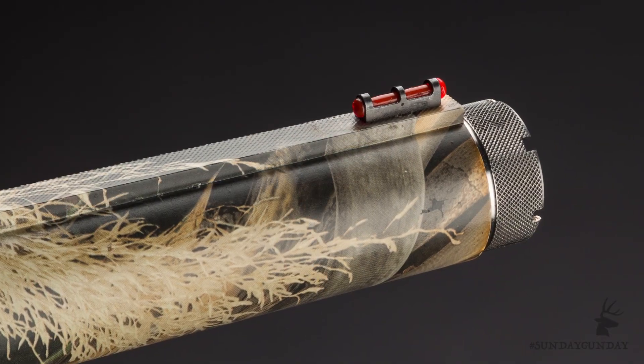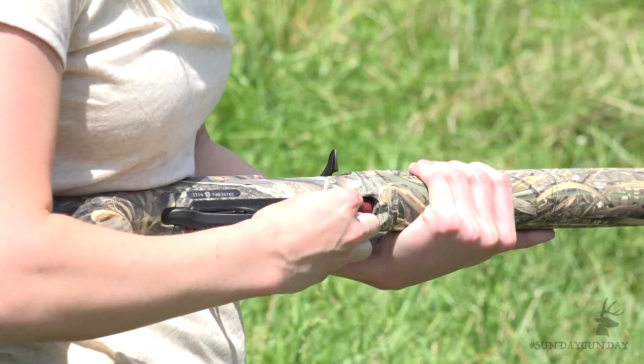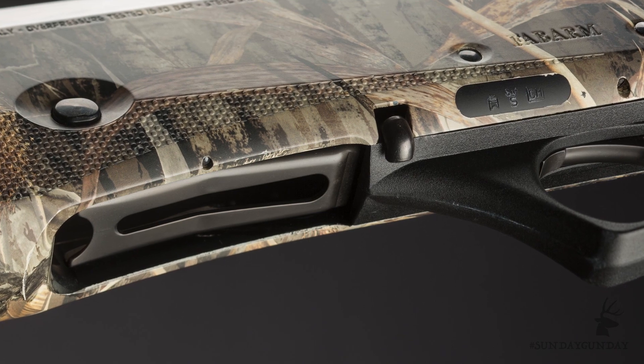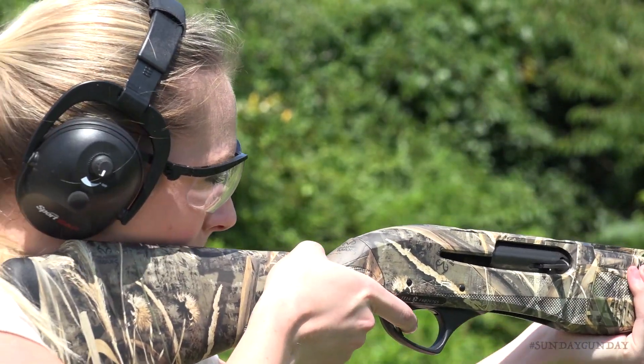The Waterfowler comes with a set of five Fabarm EnerHP choke tubes, and all can be used with steel shot ammunition. Another feature of the XLR5 that waterfowl hunters are becoming accustomed to, aside from the Realtree Max 5 finish, is a magazine cutoff switch. A simple push of the button, located just in front of the trigger guard, allows the shooter to cycle the action to remove the chambered shell without feeding another shell from the magazine tube.